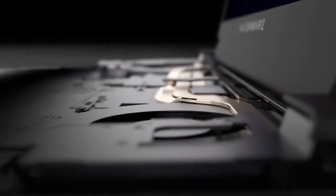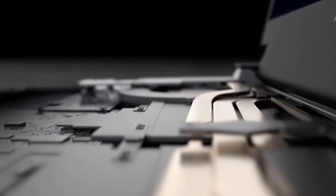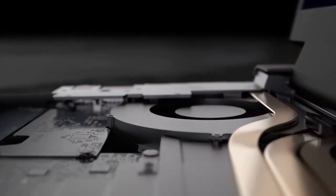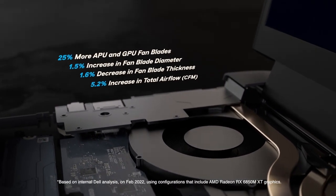Alienware's CryoTech cooling technology provides the headroom for AMD's flagship mobile hardware to reach its peak performance. Compared to our previous generation, the M17 R5's CryoTech engineering approach adds more fan blades with larger blade diameter and thickness, increasing airflow by up to 5.2%.